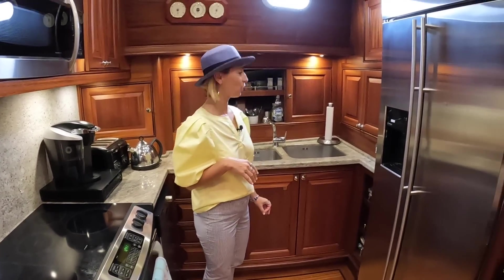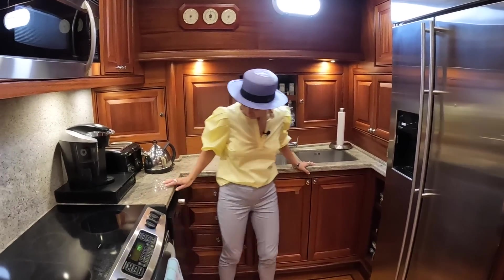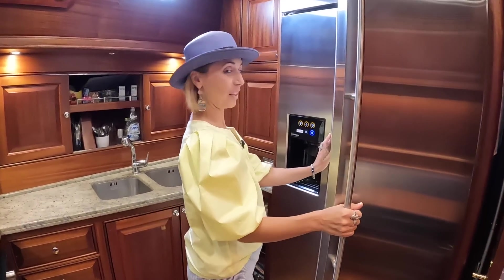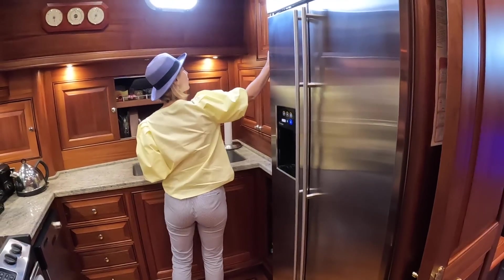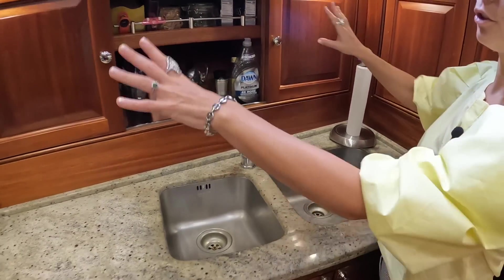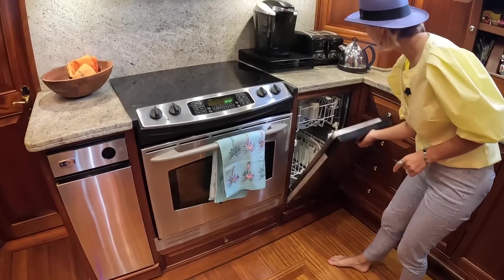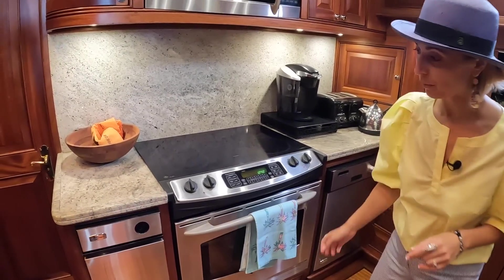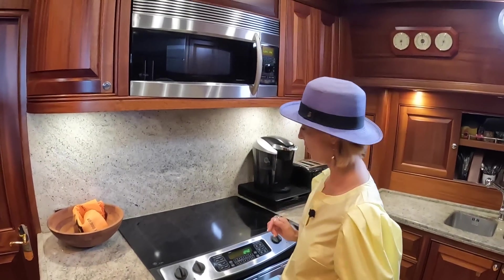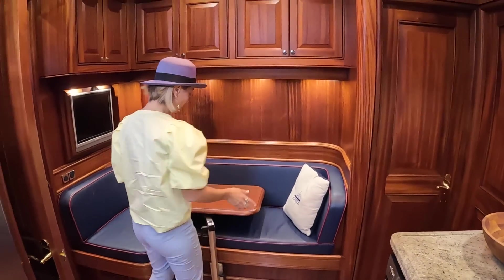Really cool galley. It's a compact galley but it looks like nothing has been skipped on. You've got a full huge fridge, a freezer, tons of storage, and a dual sink. We have a dishwasher, trash compactor, a huge oven, a microwave oven, and a five-burner cooktop. On this side, all of this upper storage and a nice dinette that tucks in when you're not using it.